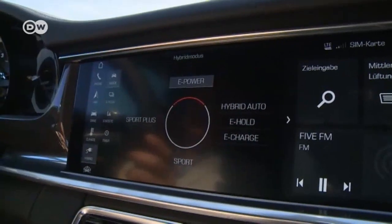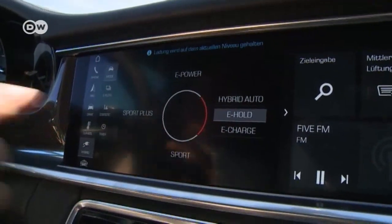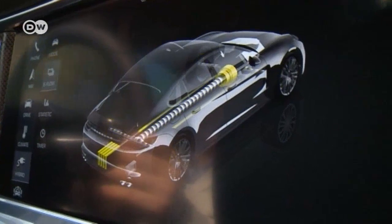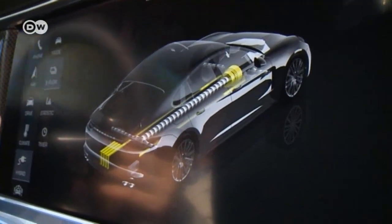The normal drive mode recharges the battery on the go. And then there are the Sport and Sport Plus modes. In all three, the overboost function temporarily steps up the boost pressure for the pickup typical of Porsche. As in most hybrids, the display can show the energy flow at any time.